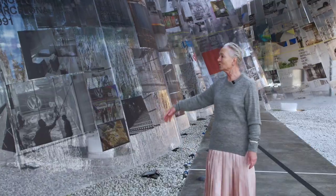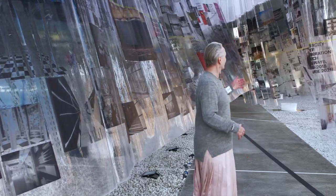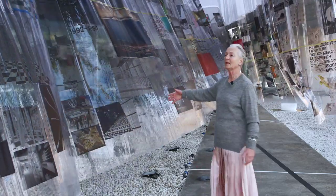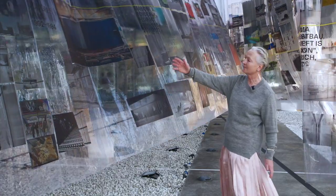We show exhibition designs from the late 80s. We show park designs in Milan, for instance, or in Holland. We show curtain designs, and so you walk through a timeline. Here it's from 1987 — you walk through time and you see things we did.